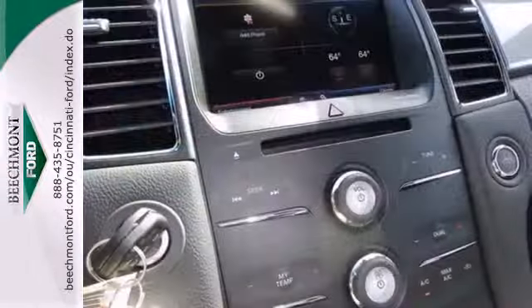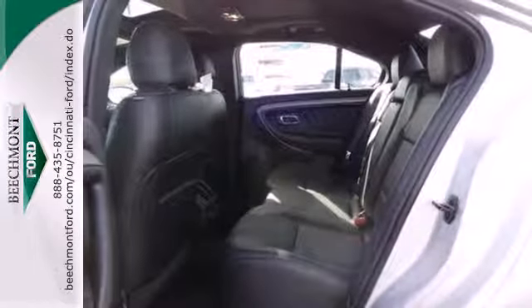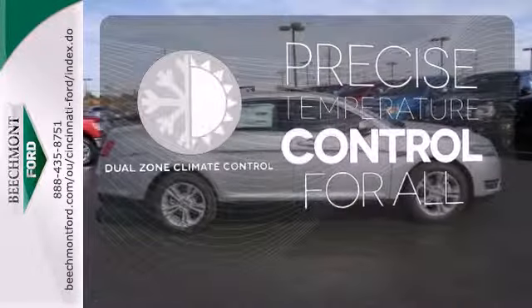It doesn't skimp on safety features either, as evidenced by the stability and traction control, anti-lock brakes and multiple airbags. No one will complain about the temperature with a dual zone climate control.